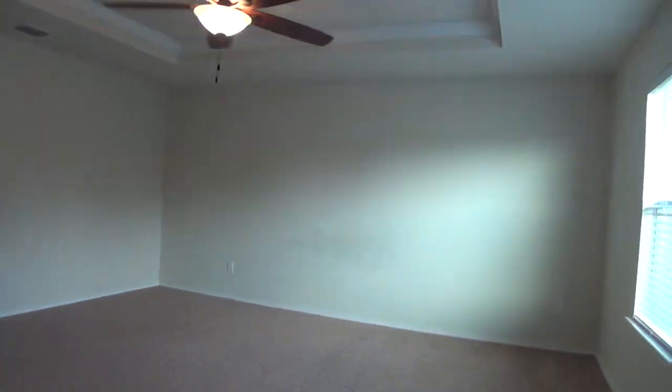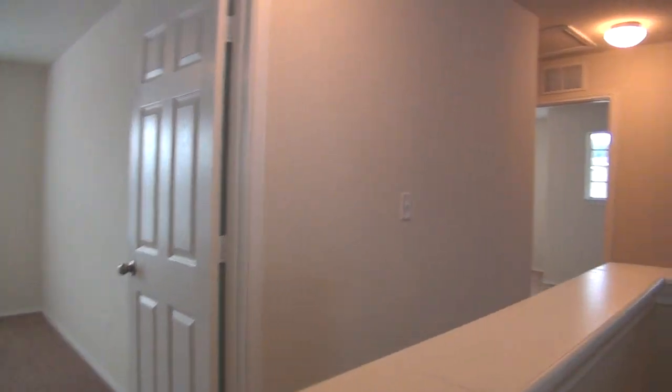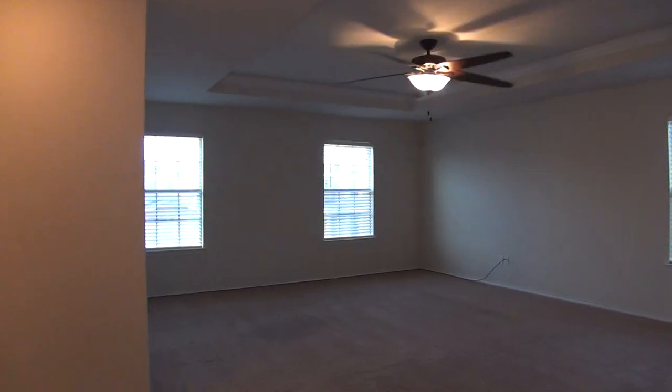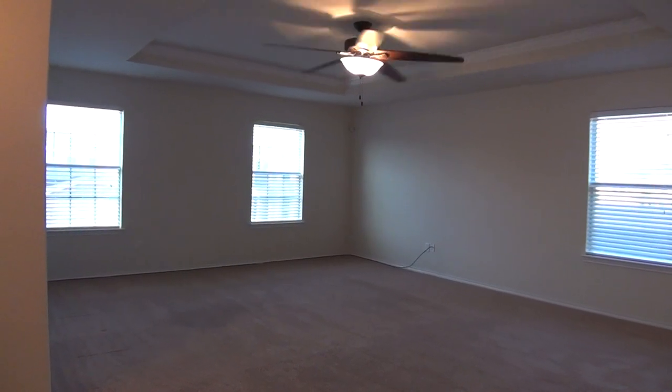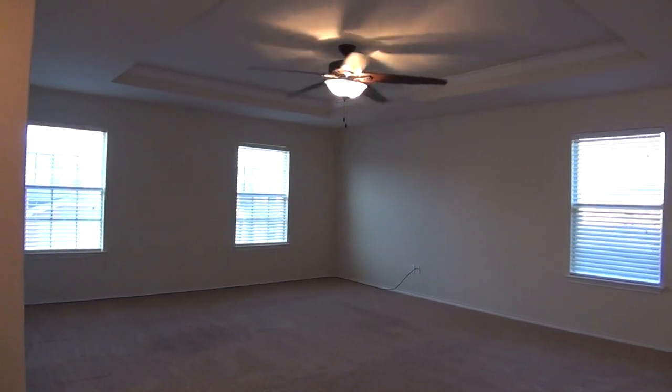This is the master bedroom. Now that you've seen the entire home and would like to schedule a viewing, please call Liberty Management at 210-681-8080. Again, that number is 210-681-8080. Thank you.